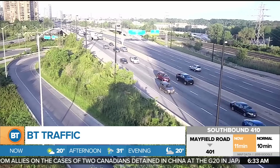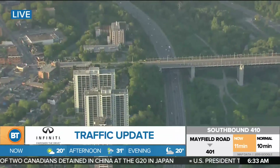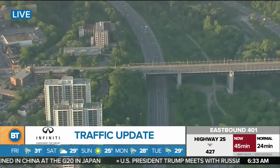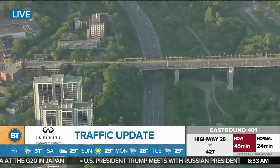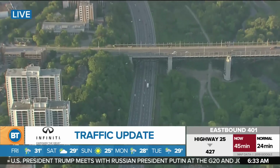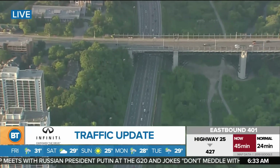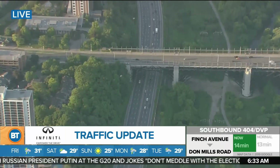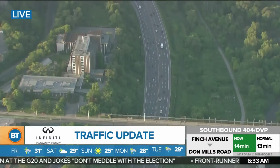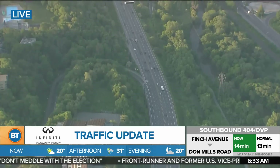Now we're going to send it up to airborne traffic with Jordan. We're flying over the Don Valley Parkway at the Bloor Viaduct. On the right hand side, that's southbound — in good shape. On the left hand side, the northbound DVP is in good shape as well. Overall a pretty quiet morning, and it's going to be a quiet one because it's the start of the long weekend. If you're traveling on the major routes, nothing to worry about.